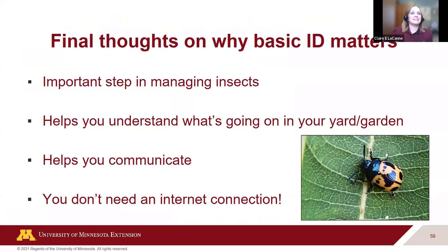In final thoughts, basic insect ID matters because it's an important step in figuring out how to manage insects. Knowing what you're dealing with helps you know what to do about them, helps you understand what's going on in your yard and garden, and helps you communicate with horticulture and agriculture professionals. The best part about these easy ID tricks is that you don't need an internet connection, your phone, or Wi-Fi to find out what insect you're dealing with.